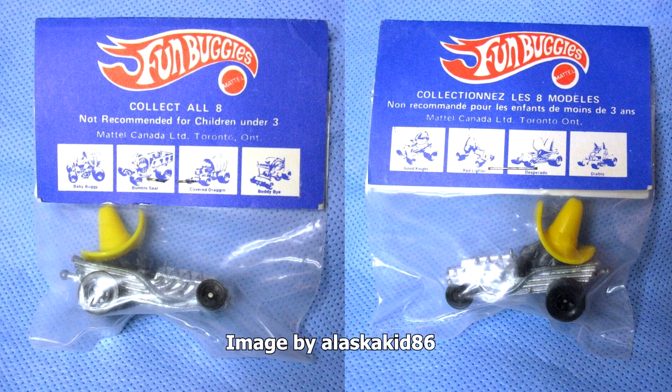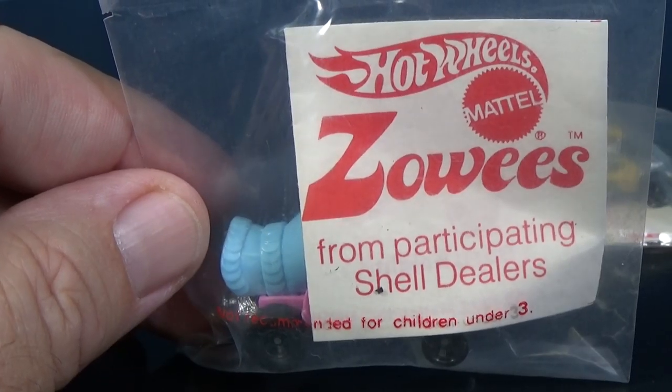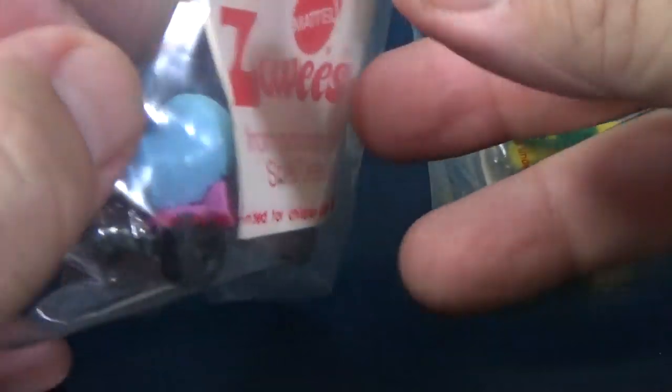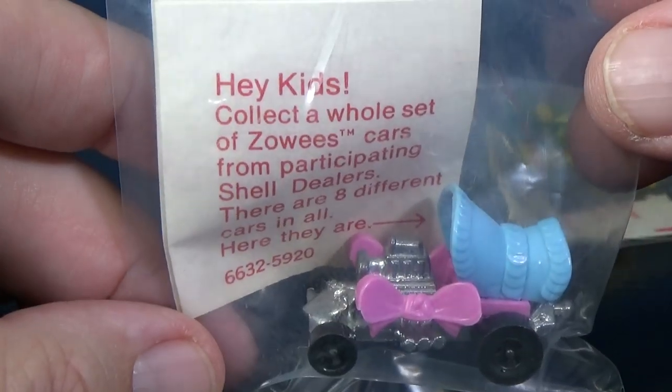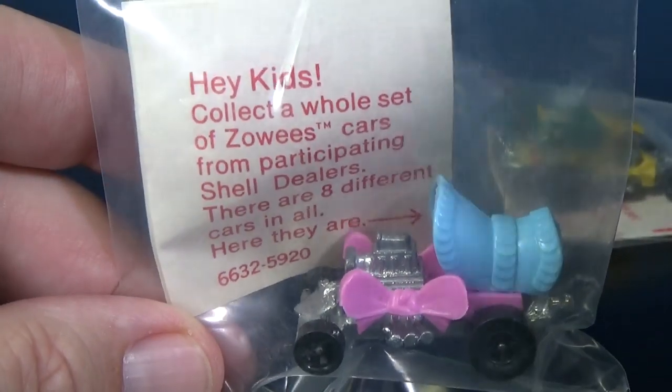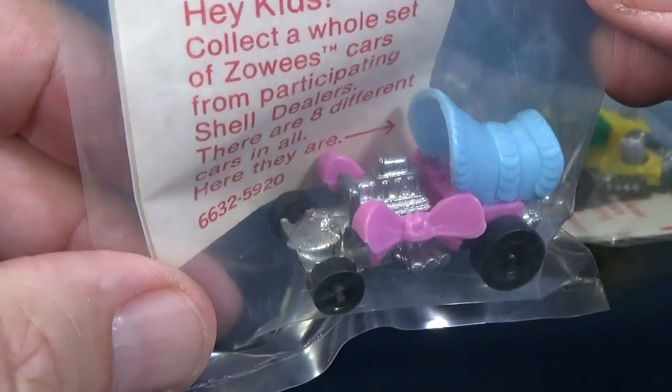I'm not sure if they were sold during the same time period. As for my Shell eight-car set, I'm going to be letting it go because I'm thinning down the collection a bit. You can find it — I'm putting up this lot on eBay as a complete set.